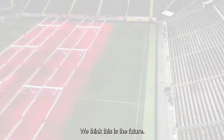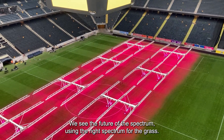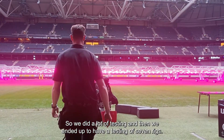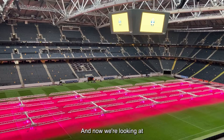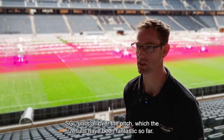We think this is the future — using the right spectrum for the grass. We made a lot of testing, starting with seven rigs and coming down to two. Now we're looking at the SGL units all over the pitch, and the results have been fantastic so far.